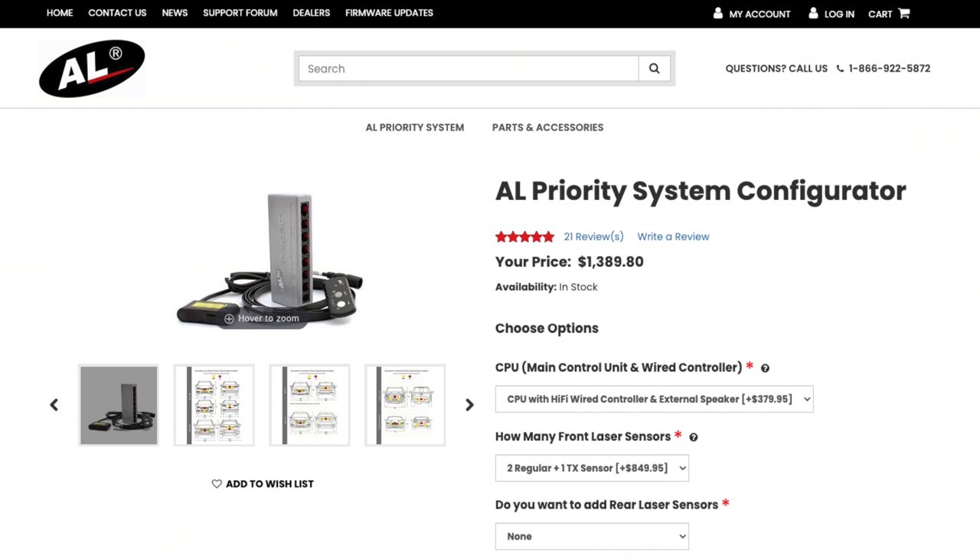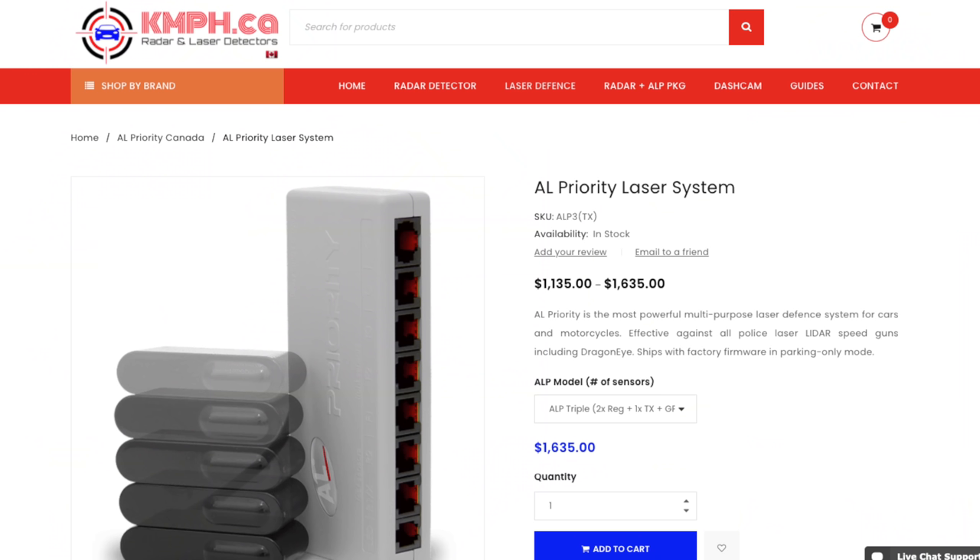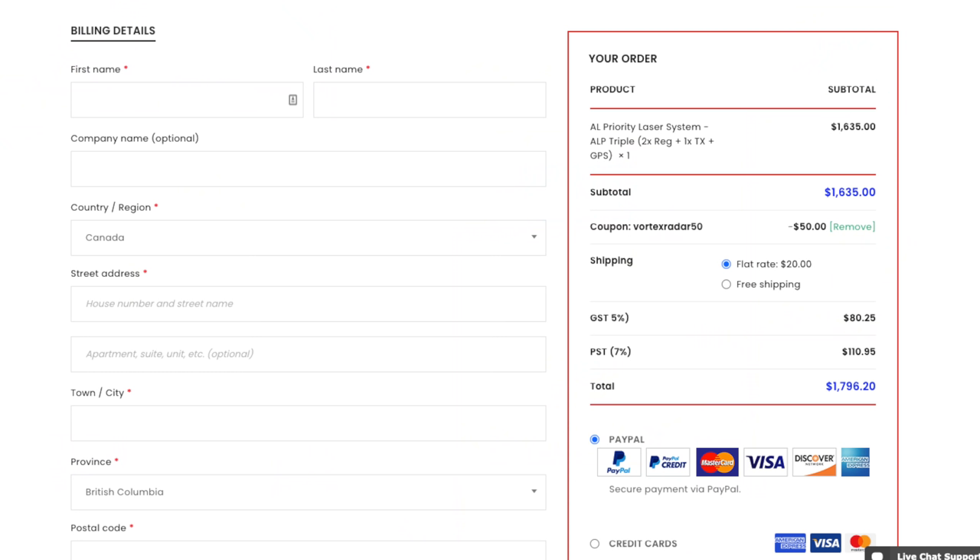To purchase the ALP in the US, head over to ALP's website and purchase it online. There aren't any discount codes or coupons available in the US, and ALP never really does any sales — they don't even do Black Friday sales — so the price is the price. If you want to get it in Canada, head over to KMPH.ca. There is a $50 off discount code: type VortexRadar50 at checkout to save $50 off the price of the ALP in Canada.